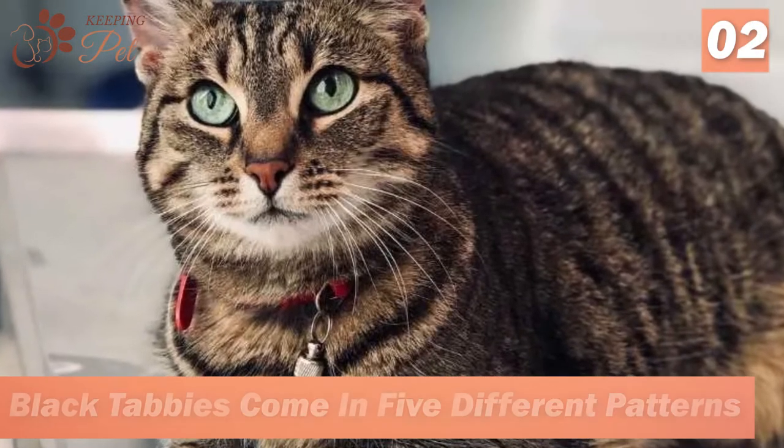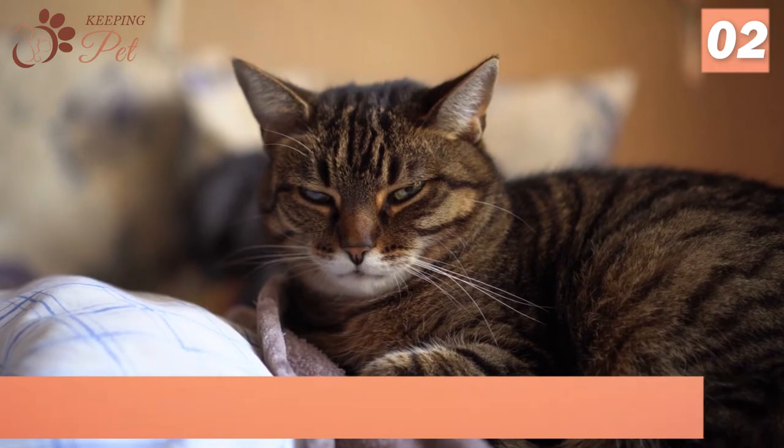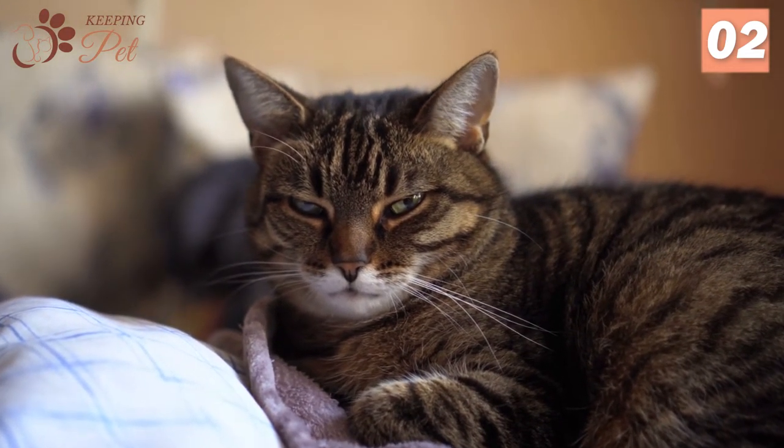Number 2. Black Tabbies Come In 5 Different Patterns. Like all Tabbies, there are five distinct patterns found in Black Tabby Cats, each having its own special markings all over the body.